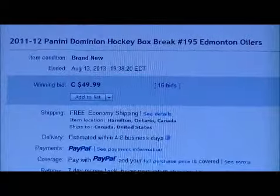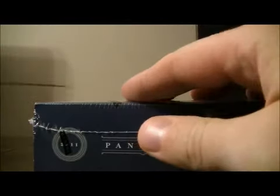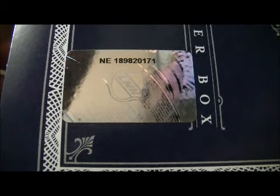Here's the last team up for auction — here's Edmonton. The silver numbers are a little bit hard to see. I'm going to cut the plastic first, just the N-E. Cut it off. There we go. It's NE-189-820-171. That's NE-189-820-171.